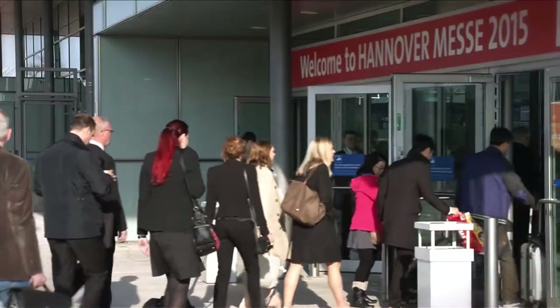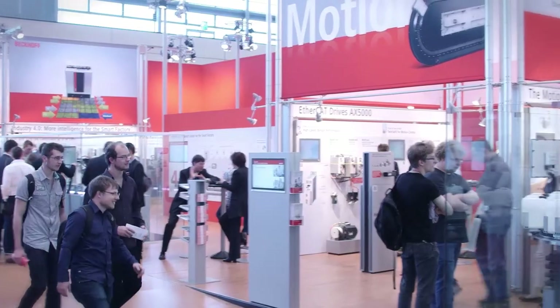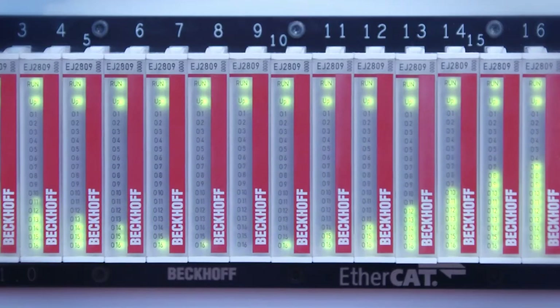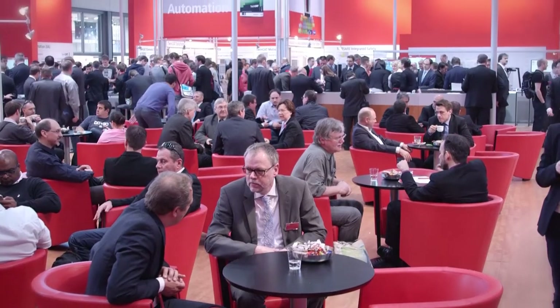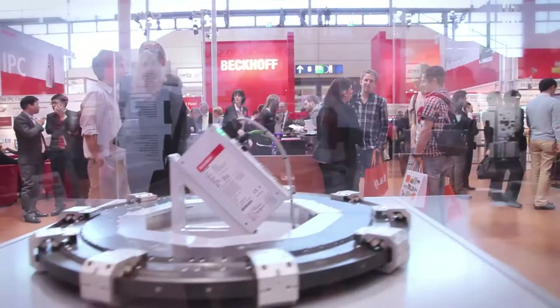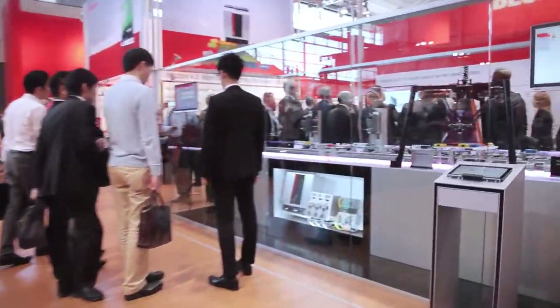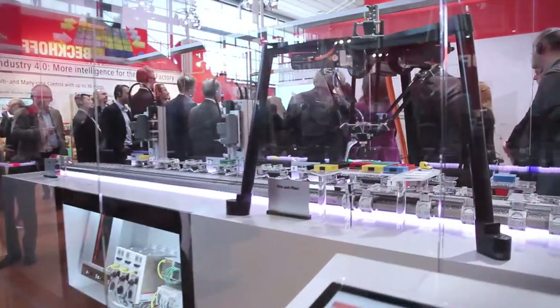Welcome to the fourth day of the industrial meeting place that is Hanover Messe 2015. Beckhoff Tradeshow TV will today illustrate the practical benefits of the linear XTS transport system and the EtherCAT plug-in modules. XTS opens up completely new opportunities for machine design, as can be seen from the many sample applications at the Beckhoff stand.